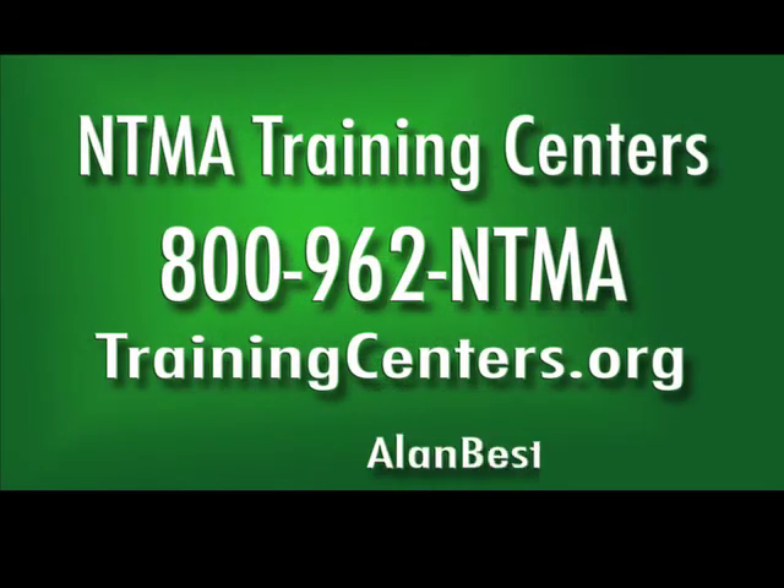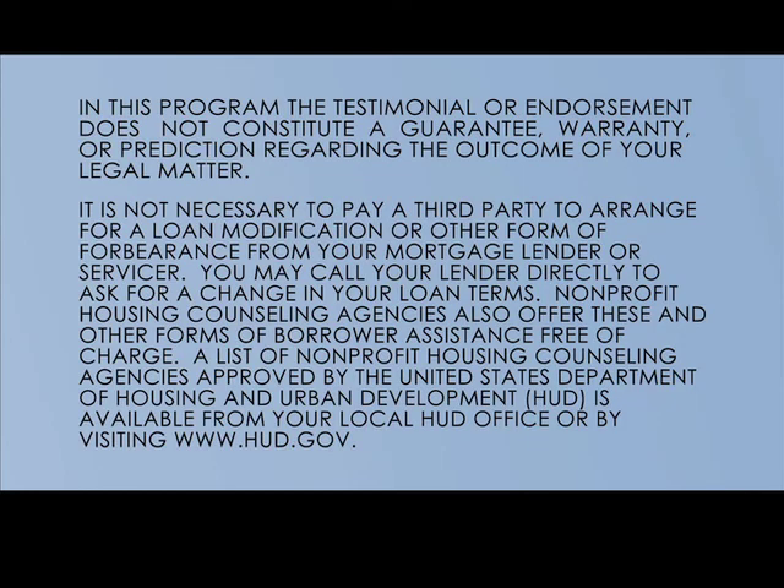Get your training and go to work — the NTMA Training Centers can make it happen. Call NTMA at 800-962-NTMA or go to trainingcenters.org. This is paid information from the law offices of John Riberich.